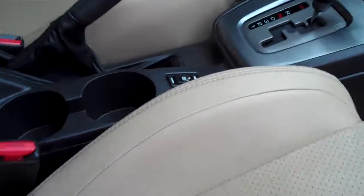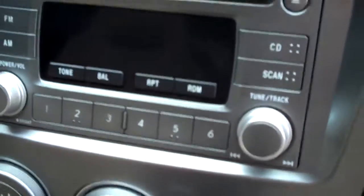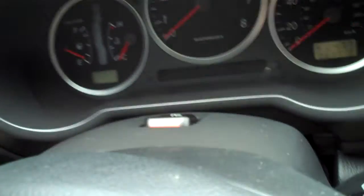There's your heated leather there. It does have the upgraded 6-disc in-dash changer. It's got just over 61,700 miles on it.